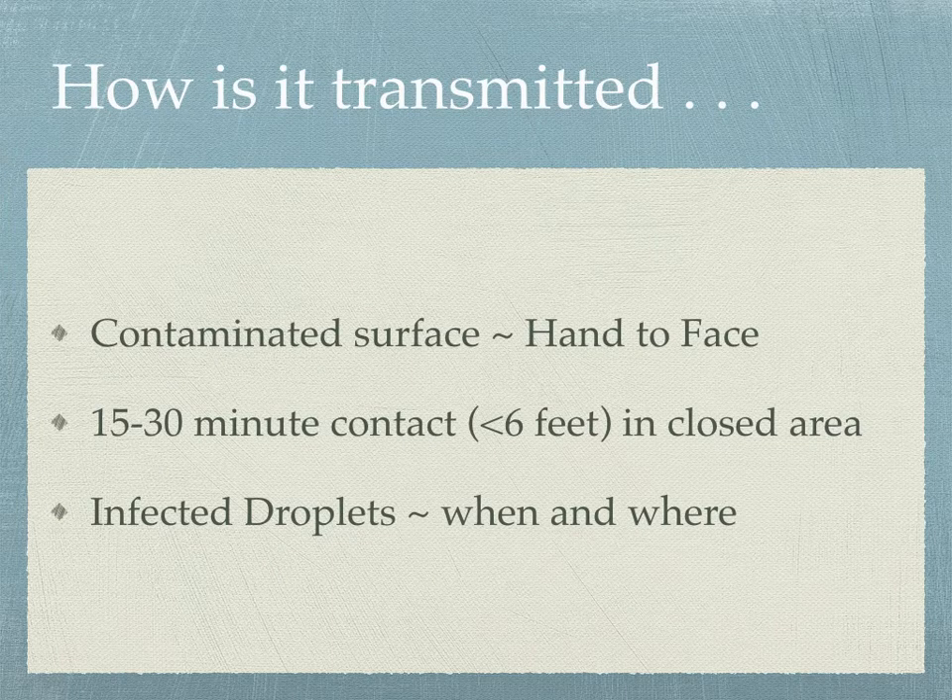How is it transmitted? It's transmitted from contaminated surfaces that we touch, and then what do a lot of us do? We take our hands and we touch our face — our mouth, our nose, our eyes. Another way of getting it is if we are in close proximity, less than six feet, probably closer to three feet, from another individual who might be symptomatic or have no symptoms at all, but in that closed environment for at least 15 to 30 minutes. The other way is through infected droplets when someone coughs or sneezes and we're within close proximity — less than six feet, and much more so within three feet.